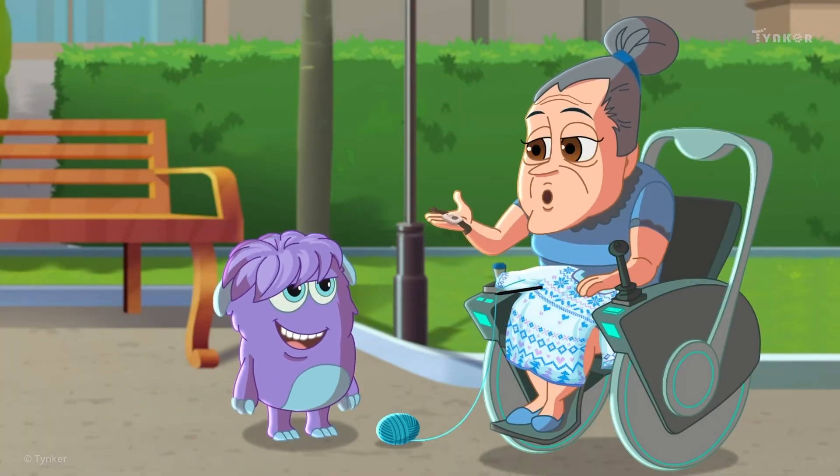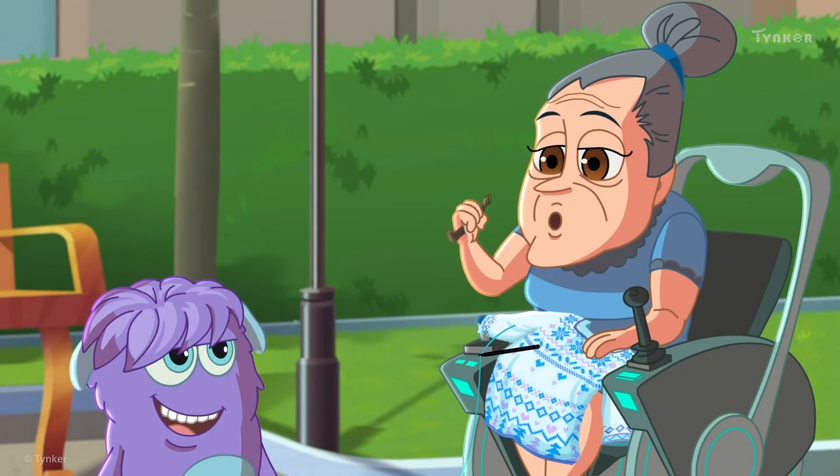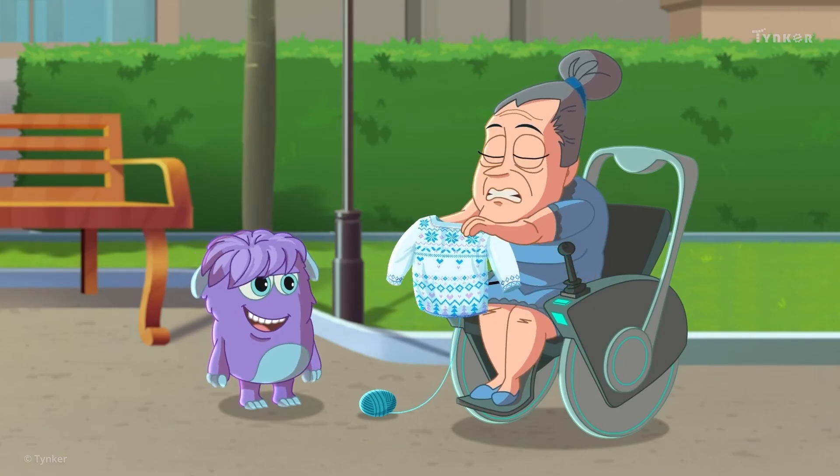Thank you, dear. I forgot I even had that little thing on me. Would you like this sweater I made?